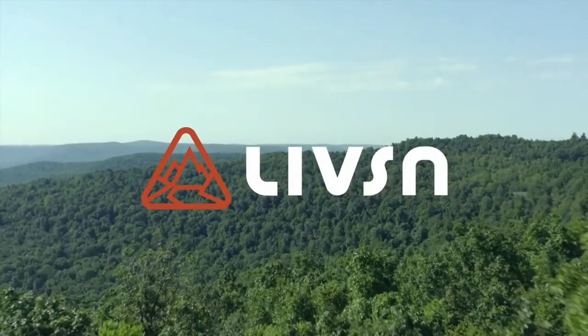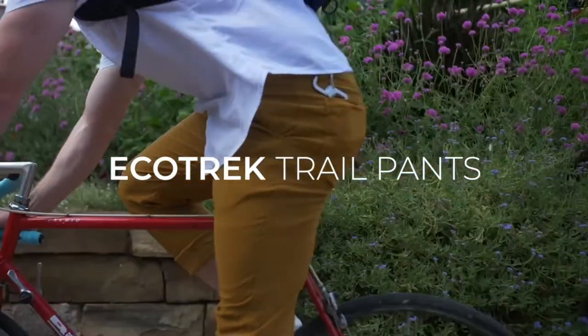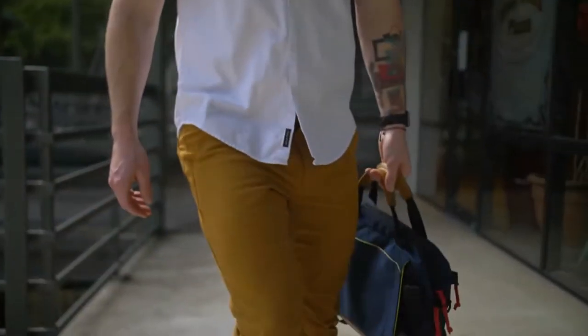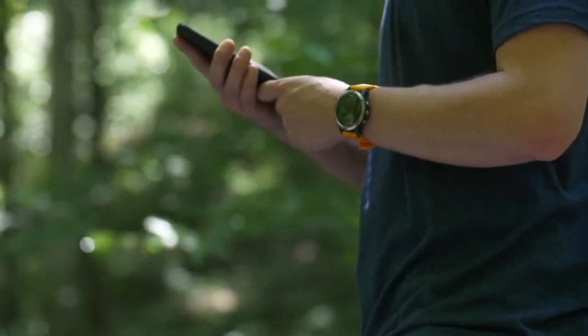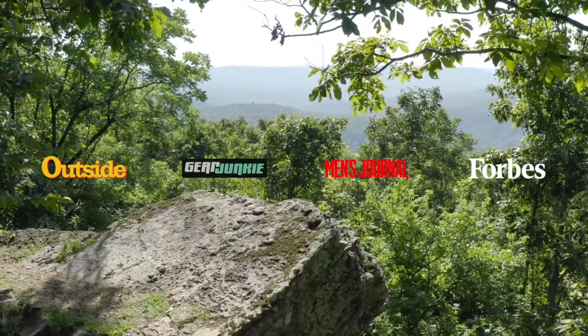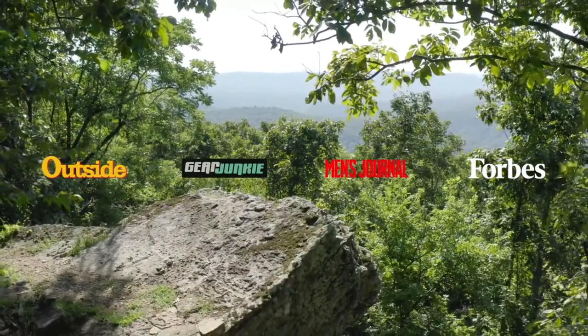We're Lives and Designs, and we're here to introduce the Ecotrek Trail Pants. You may remember us from our Flex Canvas Pants, which have been featured in Outside Magazine, Gear Junkie, Men's Journal, and Forbes.